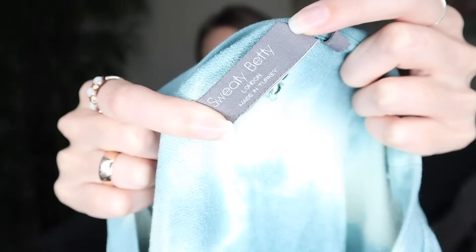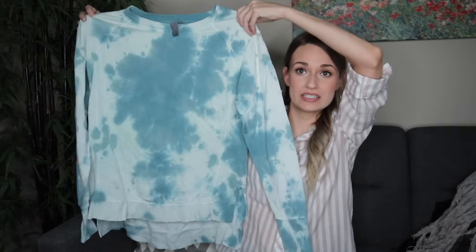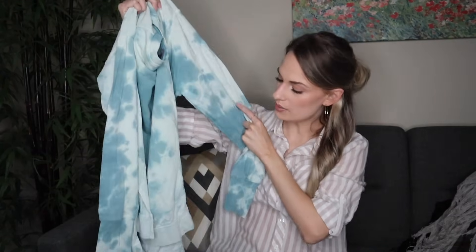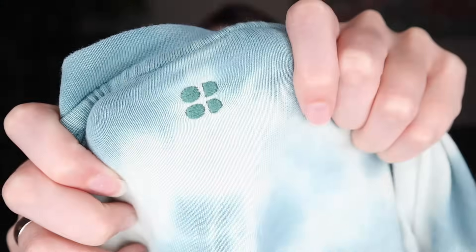Getting into regular clothing now. We have Sweaty Betty, which is definitely a bolo brand — they make athletic and athleisure pieces that retail and resell for quite a bit. This is a tie-dye long-line pullover sweatshirt with a drop shoulder and high-low hemline. 51% cotton, 49% modal — modal is a really soft, high-quality fabric.